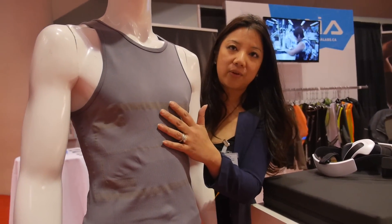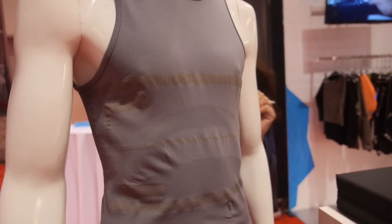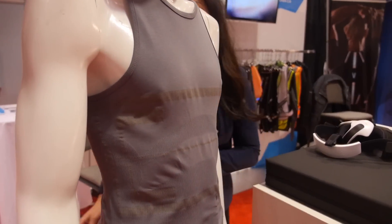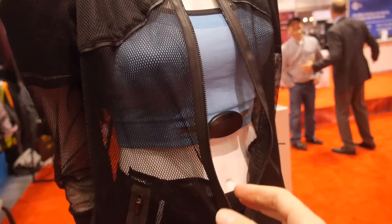This is a compression shirt with ECG sensors, thoracic and abdominal breathing volume measurement. We have a lot of biometric products. It's fully flexible and washable.